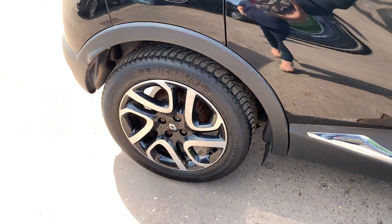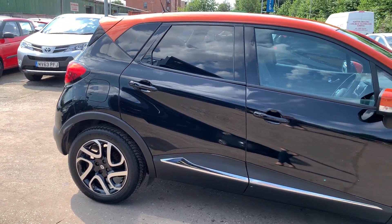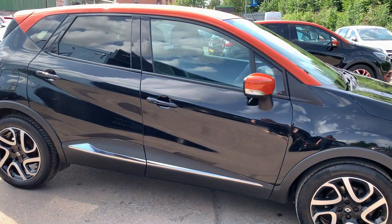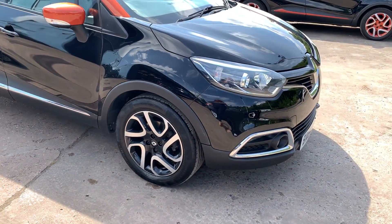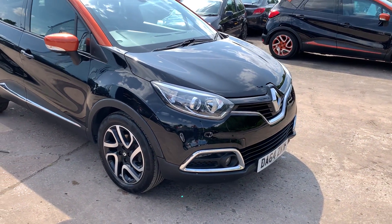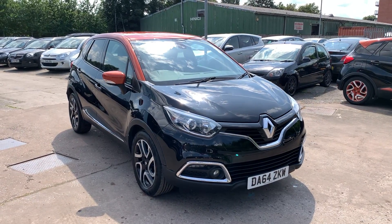We'll do an MOT and service the car for you when it's sold. Part exchange is welcome and finance is available via our online calculator. The car has been HPI and mileage checked, and we also include a free 12-month AA membership. Available at Cantilever Car Centre, Station Road, Latchford, Warrington, Cheshire.